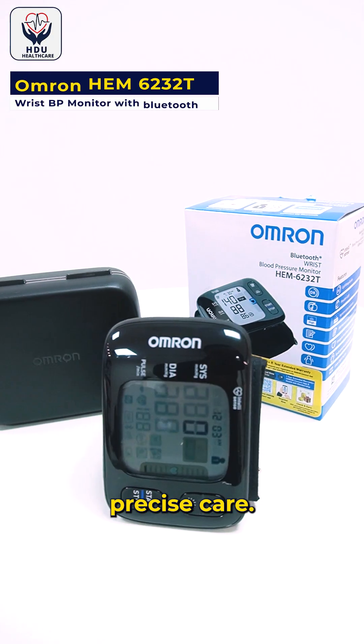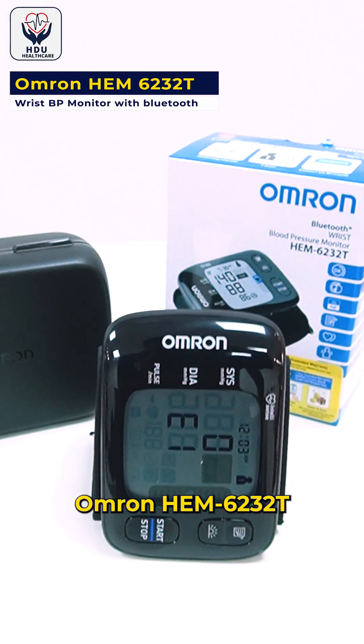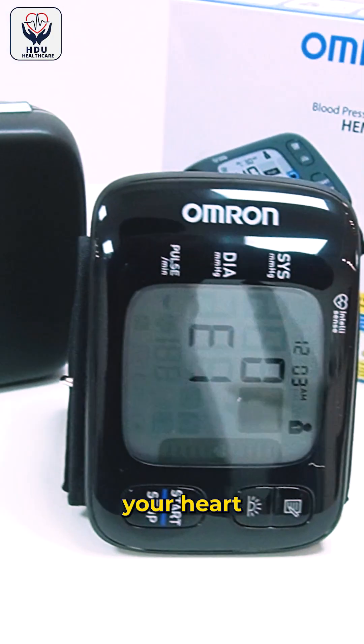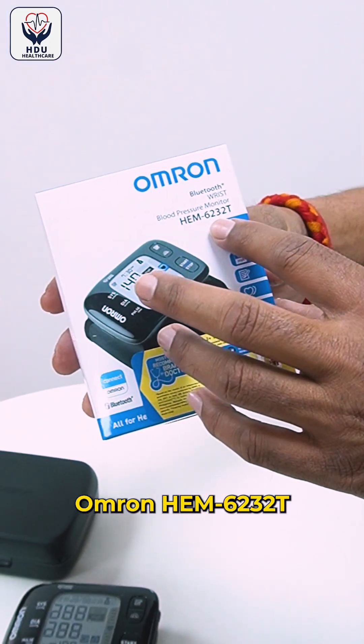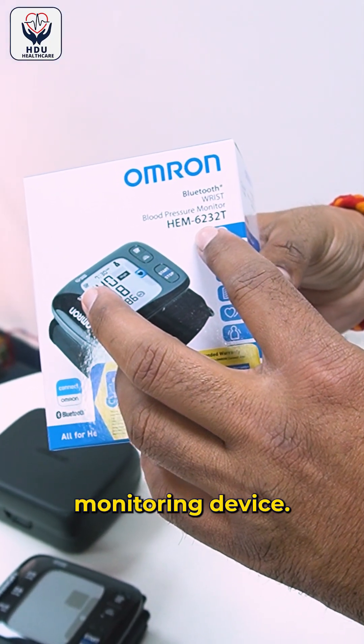Ultra quiet comfort, precise care. Omron HEM 6232T watches over your heart with every beat. Introducing the Omron HEM 6232T wrist blood pressure monitoring device.